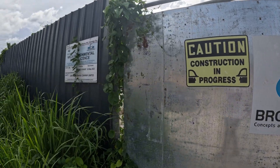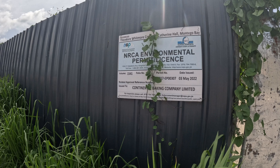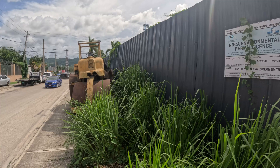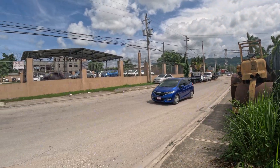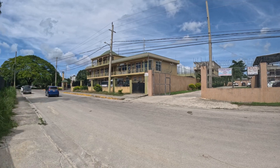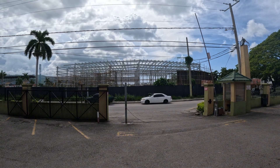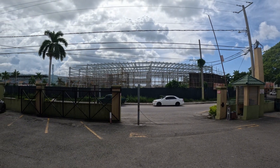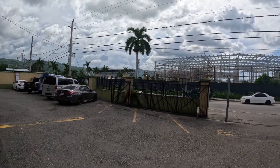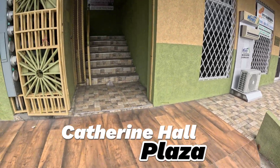Hendrickson noted that the cutting-edge plant robotics will enhance production efficiencies, requiring a highly skilled workforce for the 75 direct jobs it will create. I'm just going to go across the road to Catchwale Plaza to give you a little aerial view of the location so you can see more of this construction.